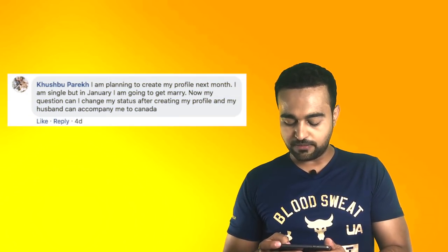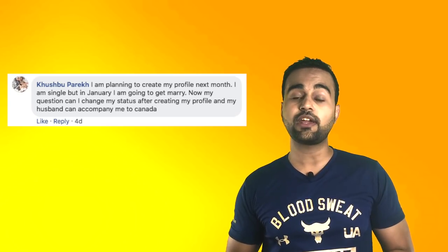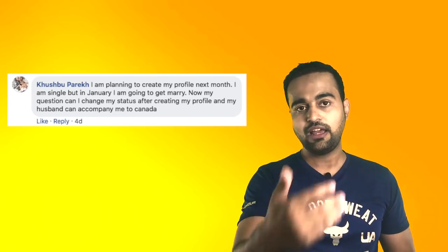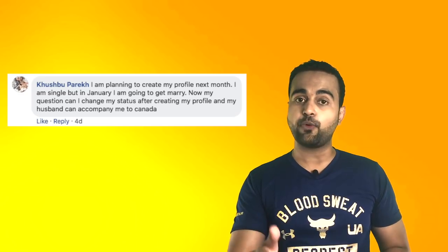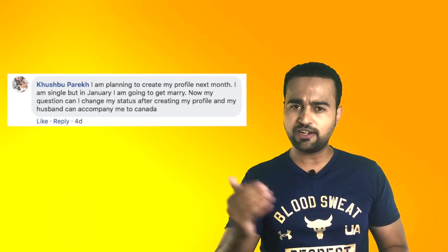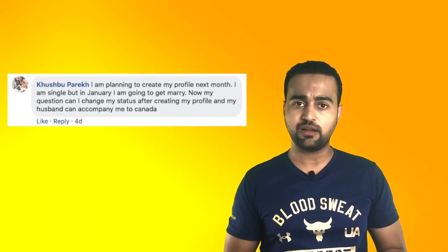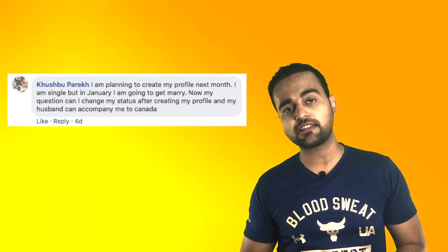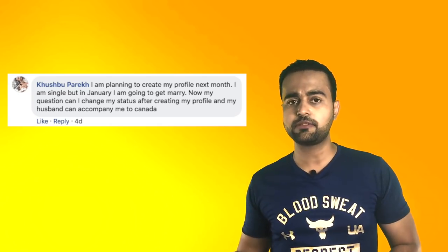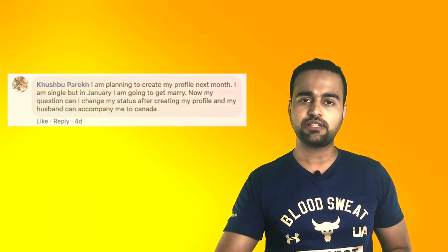I am planning to create my profile next month. I am single, but in January I am going to get married. Can I change my status after creating my profile and can my husband accompany me to Canada? You can definitely modify and update your Express Entry profile, but you should update it as soon as possible after you get married. There will be a change in points — make sure your husband appears for the IELTS test so you can get more points. As soon as you update your profile with your marriage, there will likely be a small reduction in total points, making it difficult to get the ITA.